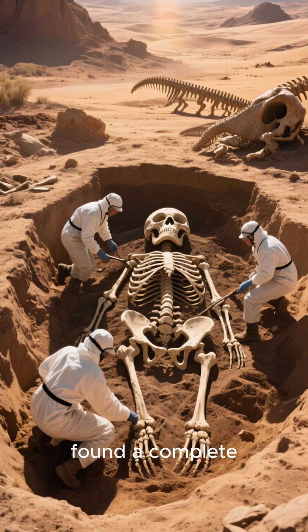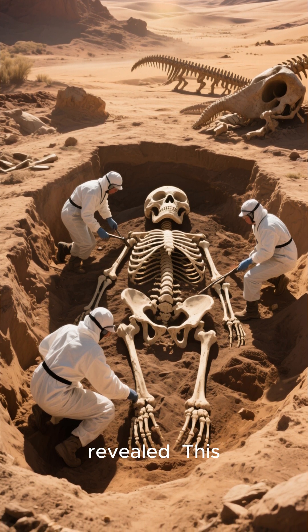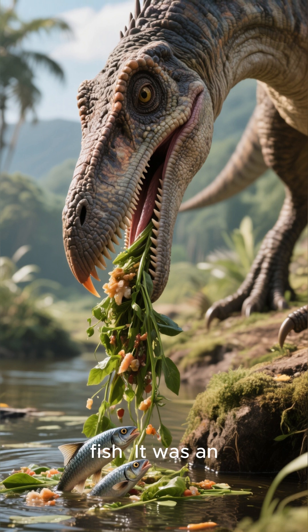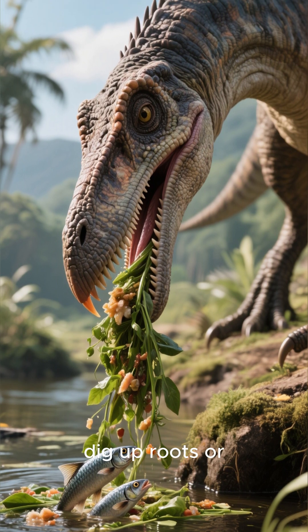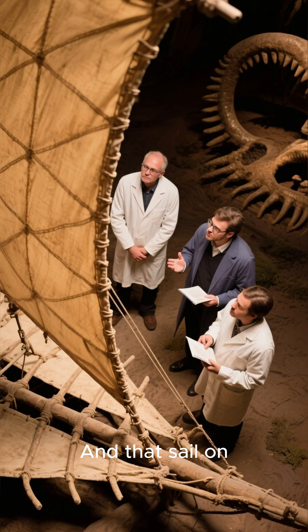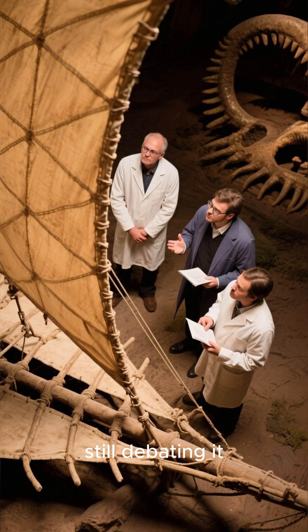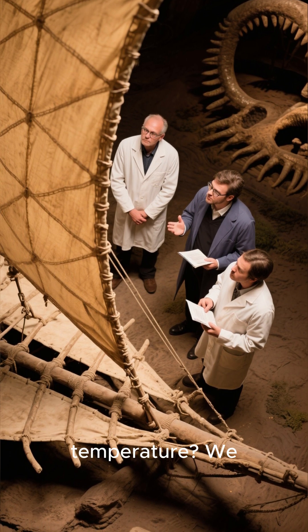When they finally found a complete skeleton in the Gobi Desert, the truth was revealed. This thing wasn't a superpredator. That duckbill was for scooping up plants and small fish — it was an omnivore. Those giant claws were probably used to dig up roots or defend itself. And that sail on its back? Scientists are still debating it. Was it for display? To regulate temperature? We don't know.